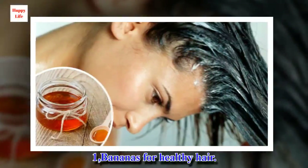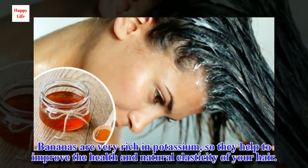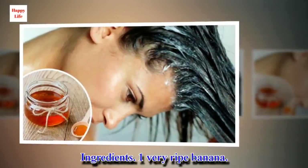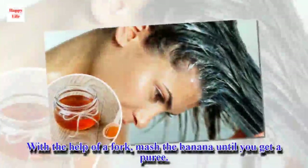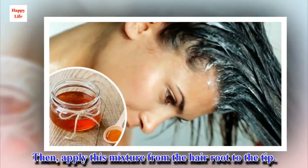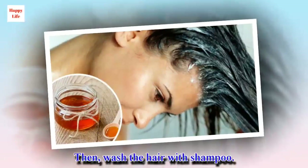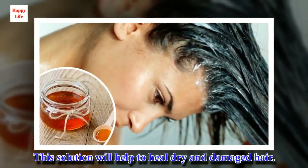1. Bananas for Healthy Hair. Bananas are very rich in potassium, so they help to improve the health and natural elasticity of your hair. Ingredients: 1 very ripe banana. With the help of a fork, mash the banana until you get a puree. Then, apply this mixture from the hair root to the tip. Let the treatment sit for approximately 15 minutes. Then, wash the hair with shampoo. This solution will help to heal dry and damaged hair.